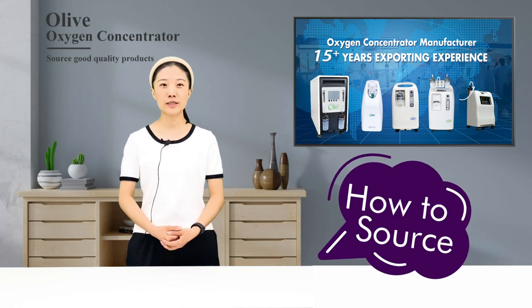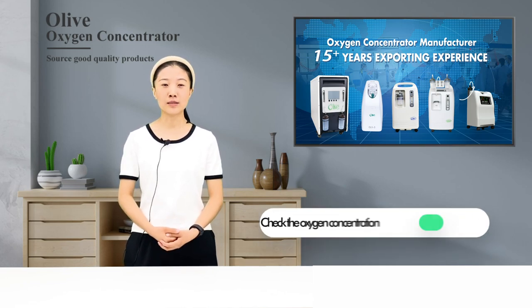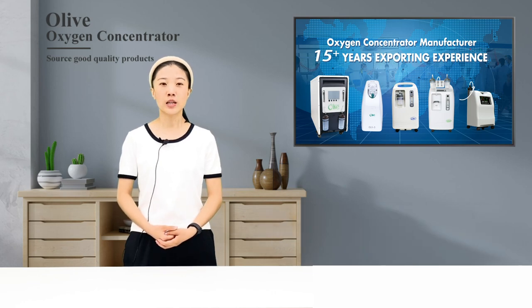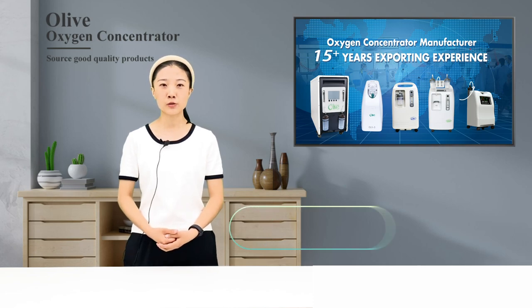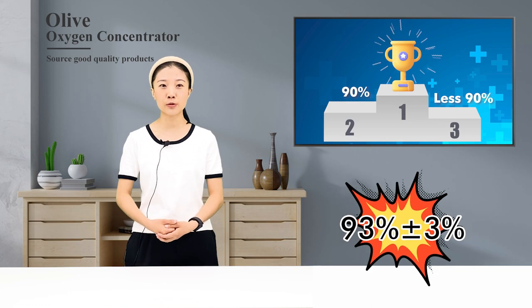How to source a good quality medical oxygen concentrator in China. Number one, it is important to check the oxygen concentration. Generally, the oxygen concentration of a medical grade oxygen concentrator needs to reach 90 percent. The Olive medical oxygen concentrator can reach an oxygen concentration of 93 percent, plus or minus 3 percent.